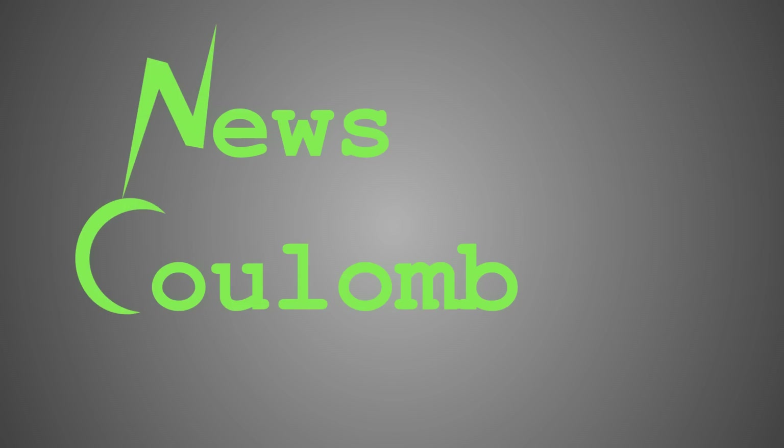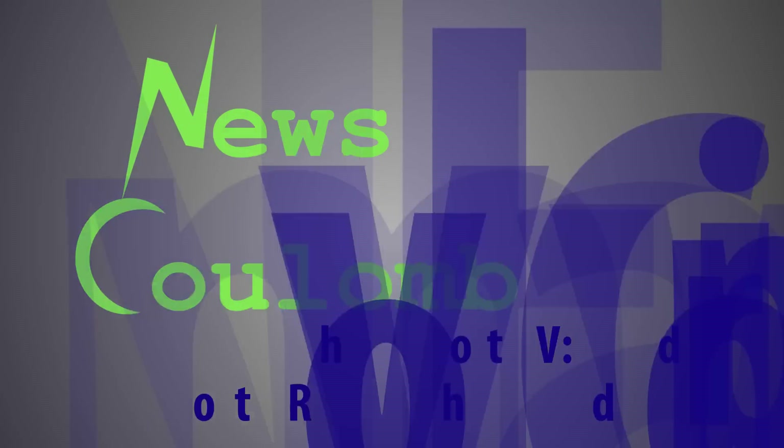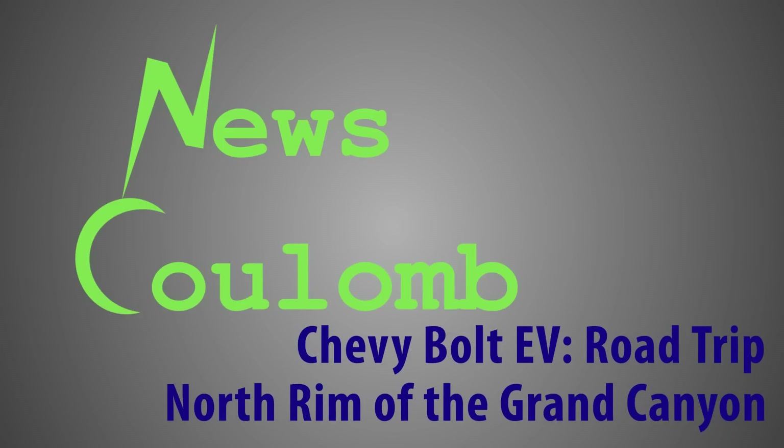Hello everyone and welcome to another News Coulomb video. This last weekend I went on a road trip from Ventura California up to the North Rim of the Grand Canyon in Arizona and I thought I'd share it with you. I'm going to use a slightly different format for this video, so let me know how you like it. I know a lot of you prefer some sort of a synopsis and a breakdown of how the trip went rather than actually sitting alongside watching me drive.